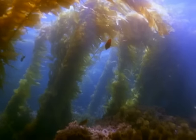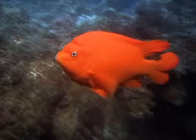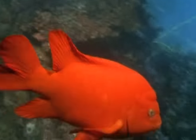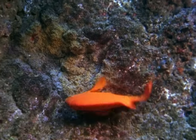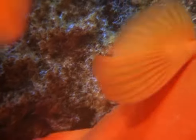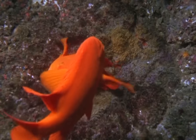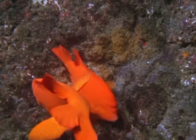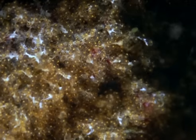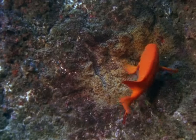He can tell a female is interested because she erects a dorsal fin on her back. He attracts her by making a clucking sound. If his display is successful, the female will enter the nest and begin laying eggs. When she's finished, she'll begin eating the eggs so the male will have to chase her off. It takes about two weeks for the tiny eggs to hatch. During that time, the male will guard the nest and make sure no predators come in and take the eggs.